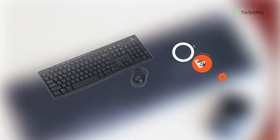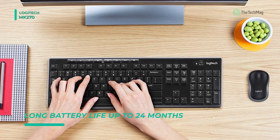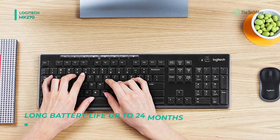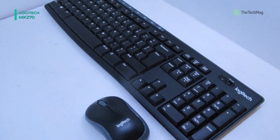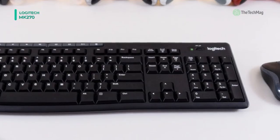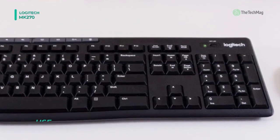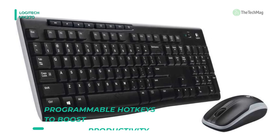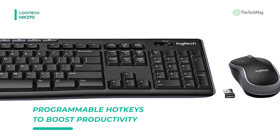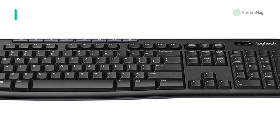The Logitech MK270 wireless combo comprises a keyboard and mouse that employ a 2.4 GHz wireless connection, enabling you to use them from up to 30 feet away from your workstation. The low-profile receiver stays in your laptop and won't get in the way of utilizing nearby ports. The mouse is compact, enabling you to take it on the go if you require. Both the keyboard and mouse are battery-powered for comfort. The spill-resistant keyboard highlights 8 hotkeys for one-touch media control, a number pad, directional keys, and 9 F keys. Plug-and-play capability ensures you can simply plug the receiver into your workstation and get started right away. The keyboard and mouse are compatible with Windows and Chrome operating systems.